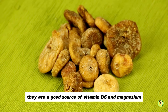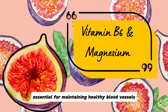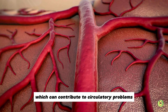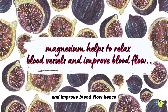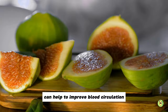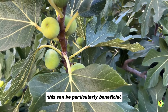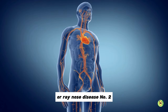Figs are also a good source of vitamin B6 and magnesium, both of which are essential for maintaining healthy blood vessels and improving blood circulation. Vitamin B6 helps to regulate homocysteine levels in the blood, which can contribute to circulatory problems if elevated, while magnesium helps to relax blood vessels and improve blood flow. A diet rich in fibre, like that found in figs, can help to improve blood circulation by reducing inflammation and improving blood vessel function, particularly beneficial for individuals with conditions such as peripheral artery disease or Raynaud's disease.